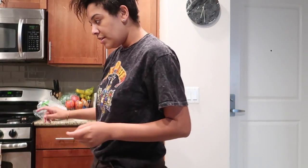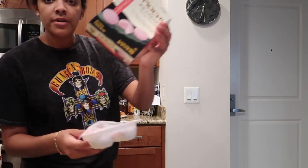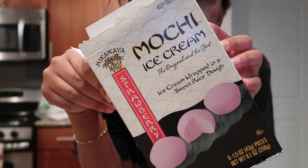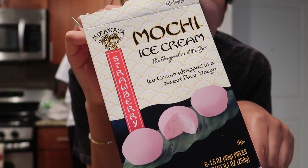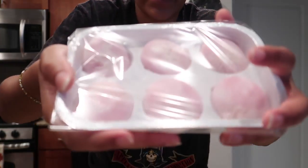We got back from Trader Joe's and I'm going to be trying these out for the first time. I saw a lot of people like these — the mochi ice cream — and I just got the strawberry flavor. That's what it looks like. I got the package.